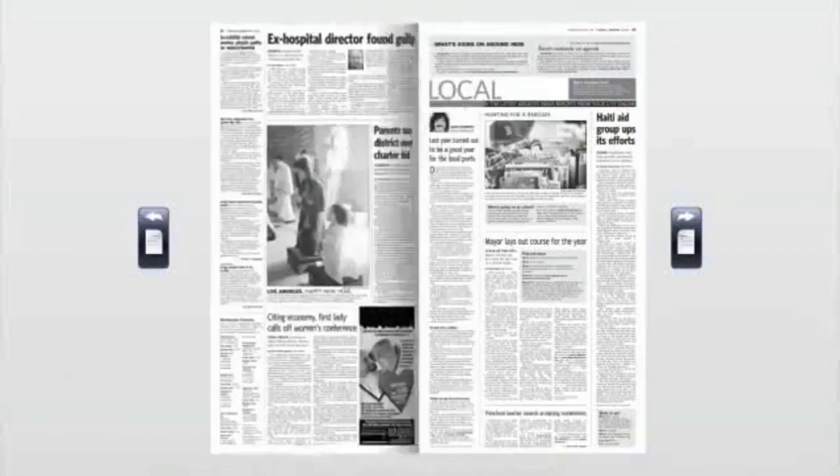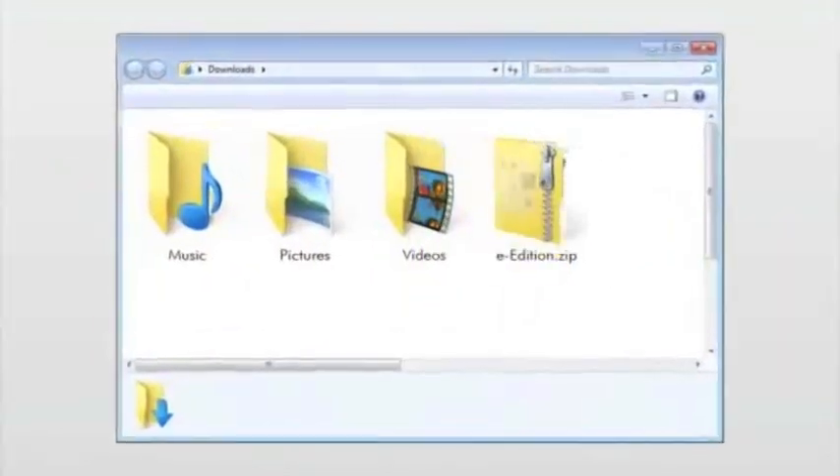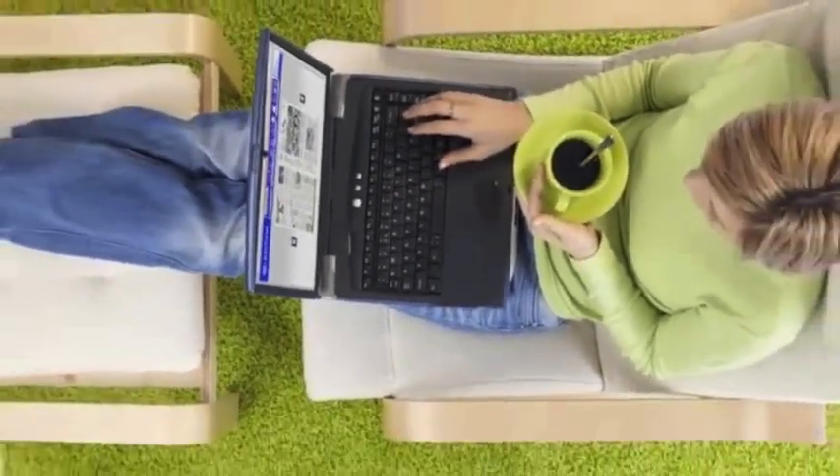It's a virtual page-by-page online replica of the printed newspaper. Easy to search, share, save, and savour — anywhere life takes you.